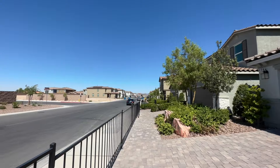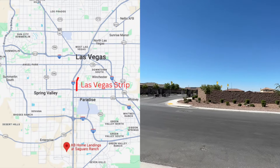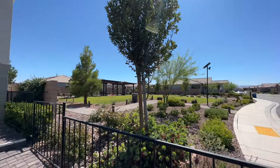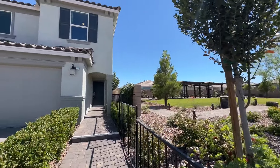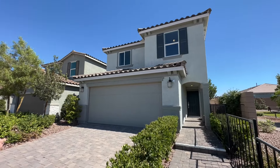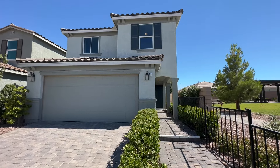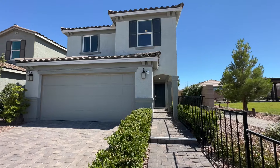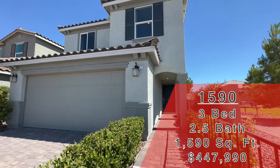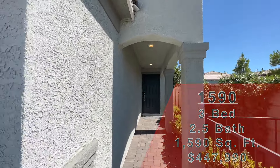As the buyer, you don't pay the realtor commission — the builder does. So that's one more reason to give me a call. We are in Las Vegas today. If you know anything about the valley, we're about a mile or so away from South Point — so we're in the south, right off the 15. We are looking at a KB Home new construction called Landings at Saguaro Ranch. The model we're looking at today is the 1590 — two-story, three-bedroom, two-and-a-half bath, two-car garage, starting at $447,990.